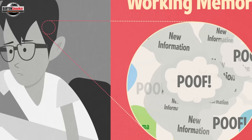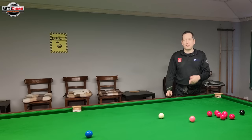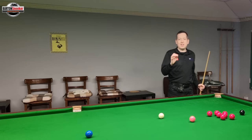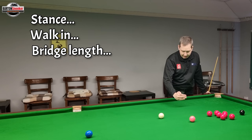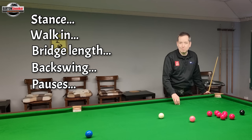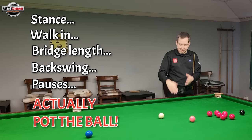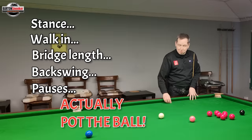You've got all of these 20 thoughts in your head and in the end it is not helpful. If you're doing the fundamentals well then that is good enough. Imagine we've got a list of important things we should be doing on the shot: how we stand, how we walk into the shot, our bridge length, our backswing, the pauses in the cue action, whether we pause at the cue ball, whether we pause at the back — and then at the bottom of that list for a lot of players is actually potting the ball in front of them. That's what's happening — they're thinking of all these technical things and the last thing on that priority list is actually potting the ball.